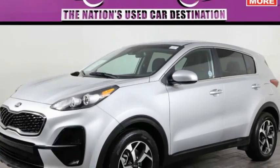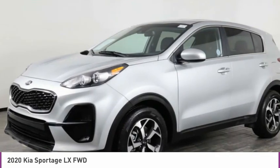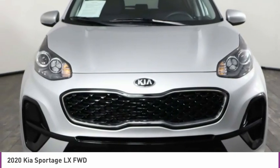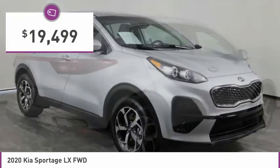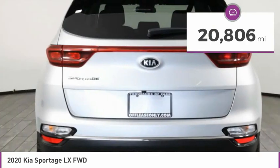Check out the 2020 Sportage. With its sleek and stylish exterior and its roomy feature-laden interior, the Sportage both looks good and performs well on the road and is priced below $20,000. This vehicle has less than 25,000 miles.